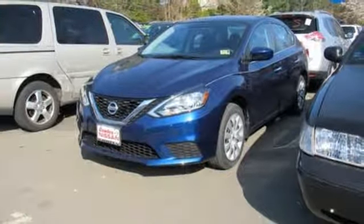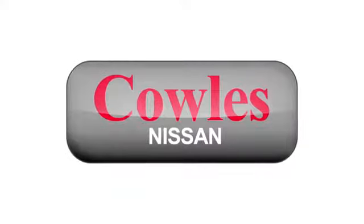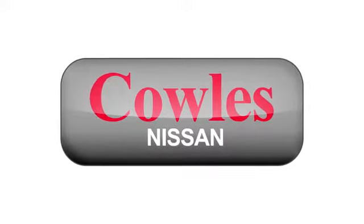Embrace the opportunity — treat yourself to a test drive in this Nissan Sentra today. You're not just a number at Kohl's Nissan; you're a family member.